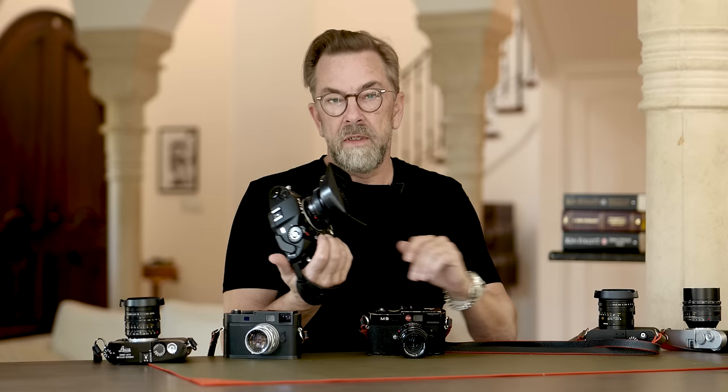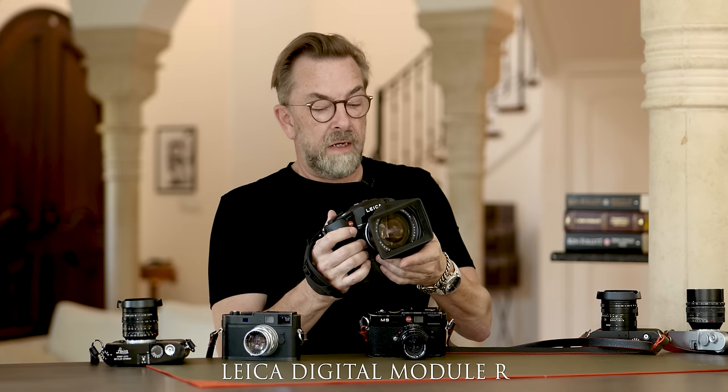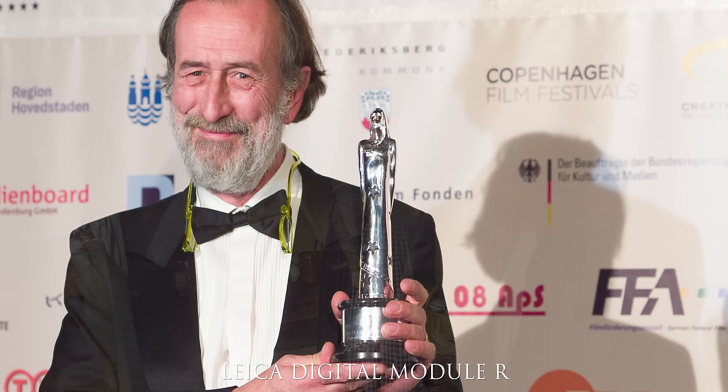Today I have a lot of cameras on the table. I've taken photos for many years, and this camera got me into digital photography in 2009. The camera that really got me into digital photography was this one — it's a Leica SLR, a single lens reflex film camera. Leica made a digital back together with Imacon and Kodak back in 2004–2006. This is a 10-megapixel back with a really beautiful sensor.